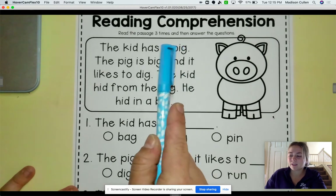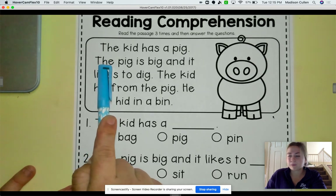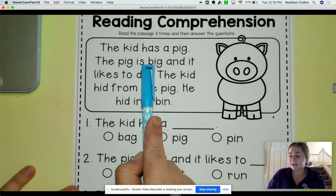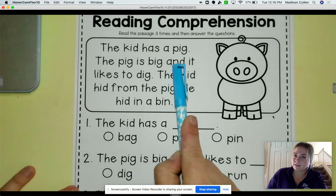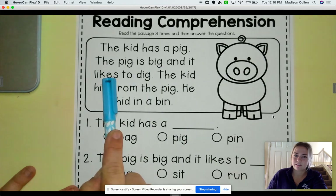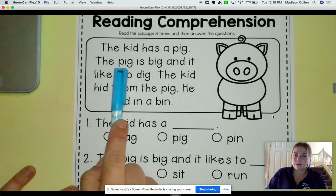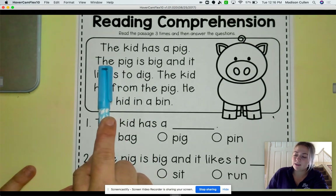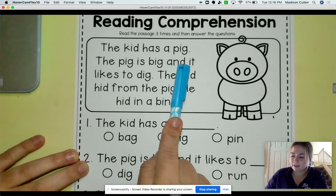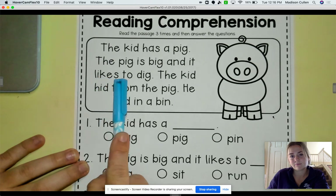Okay, next sentence. These are all words that we kind of seen before. So the pig is big and it likes to dig. Let's read it one more time. The pig is big. And it likes to dig.